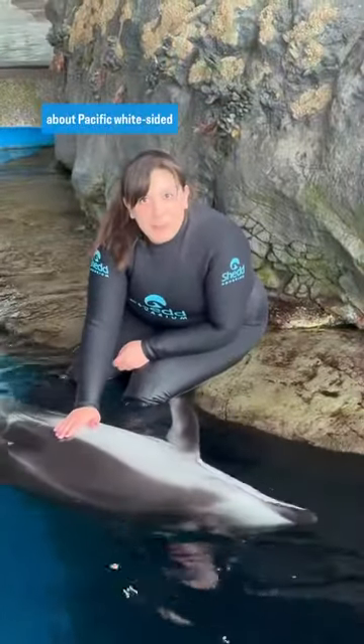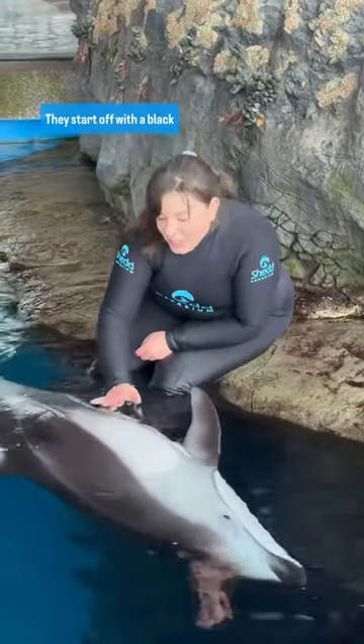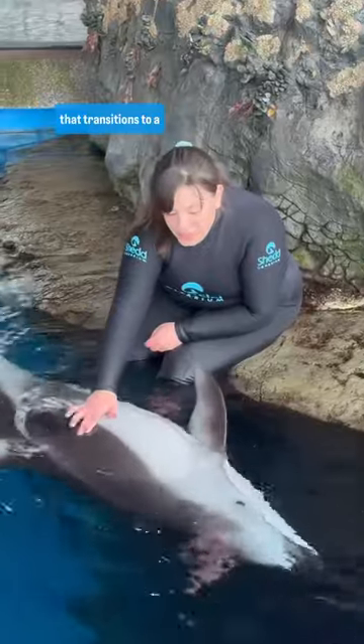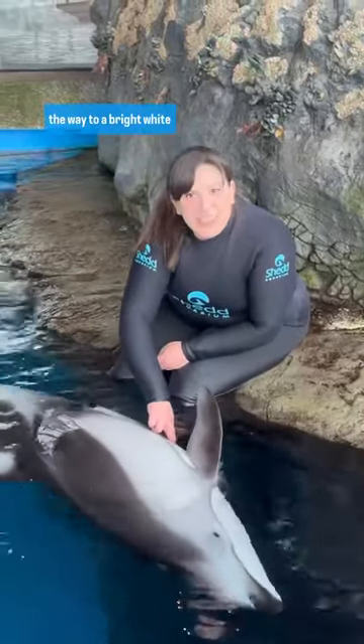One of the unique features about Pacific White-Sided Dolphins is this beautiful countershading. They start off with a black top around their dorsal fin that transitions to a beautiful gray that goes all the way to a bright white stomach.